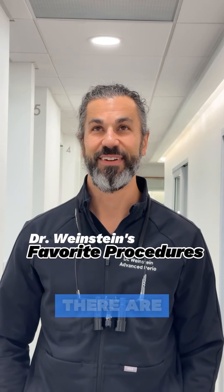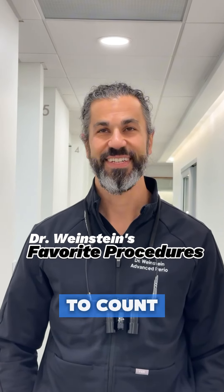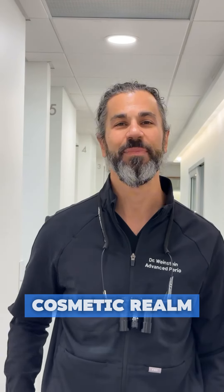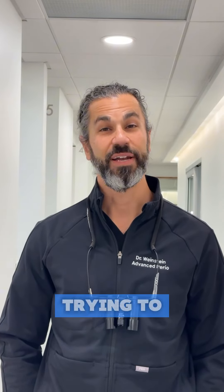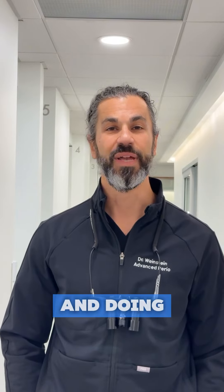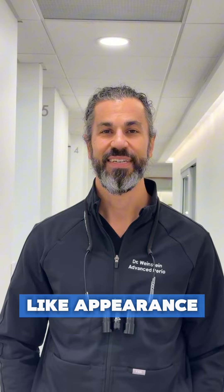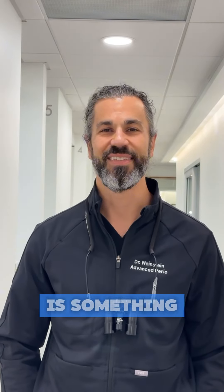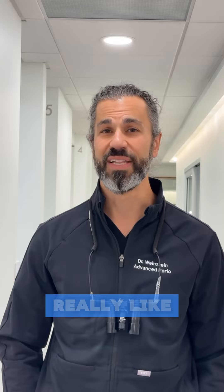When it comes to my favorite procedures, there are too many to count. I really enjoy doing things in the aesthetic cosmetic realm, so in the visible part of your mouth. That can range from trying to replace a front tooth that needs to be replaced with a dental implant and doing it in a way that gets the most natural, lifelike appearance. We use many different techniques, and trying to learn all the different nuances of each technique and bringing the proper one to the proper situation is something that I pride myself on.